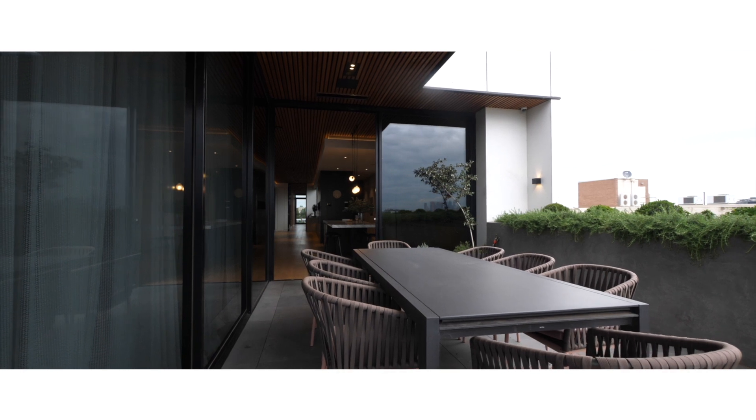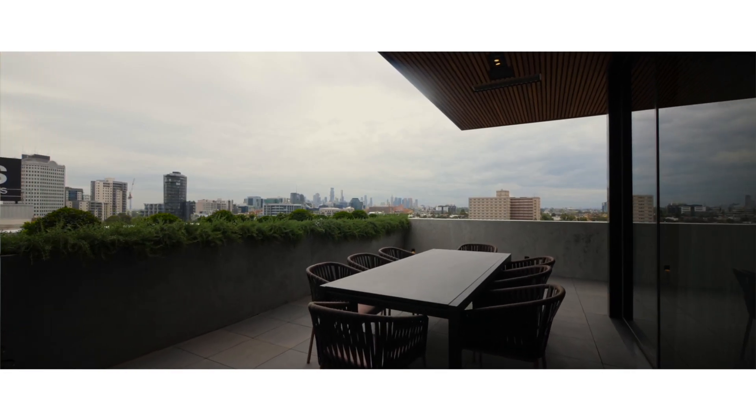With almost 360-degree views, it's probably one of the best skylines in the whole of Melbourne. You can see the sea, the city, the ranges, and at night the sunsets and the twinkle of the city lights are just breathtaking.